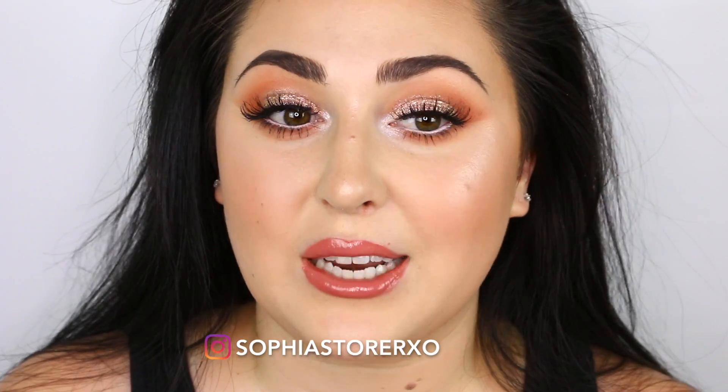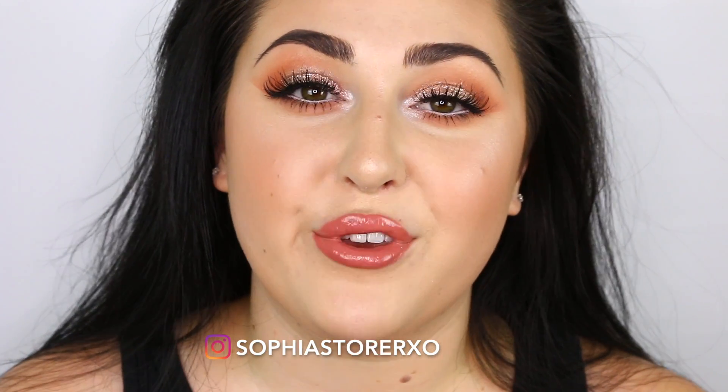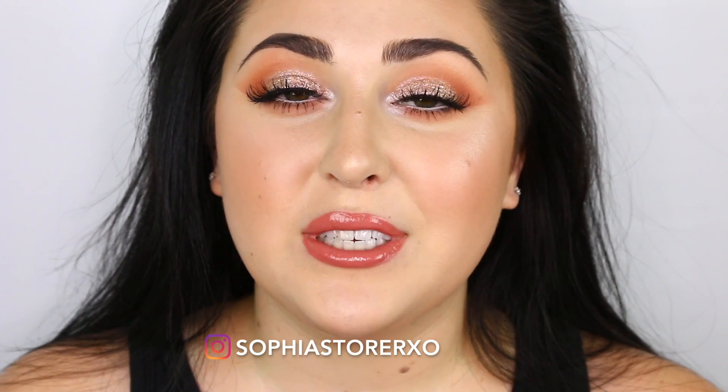Hey guys, what is up? Welcome back to my channel. My name is Sophia. If you are new, please subscribe.